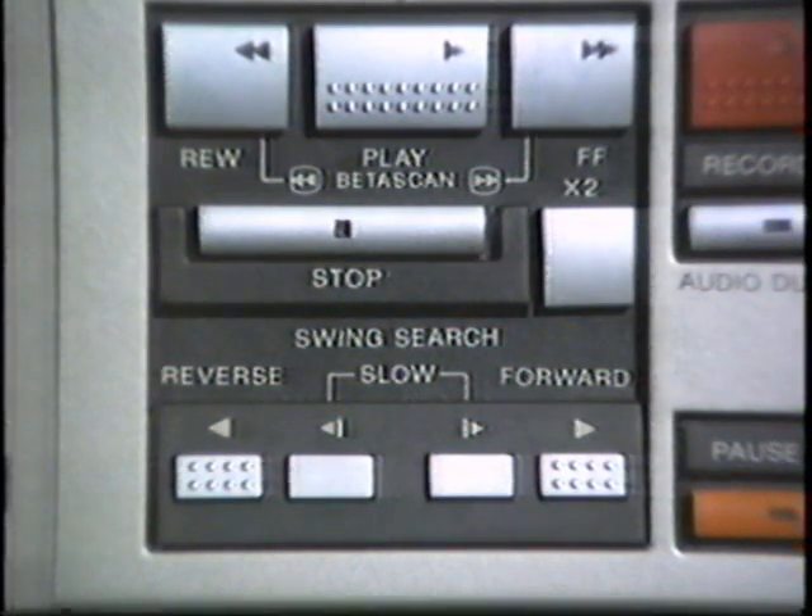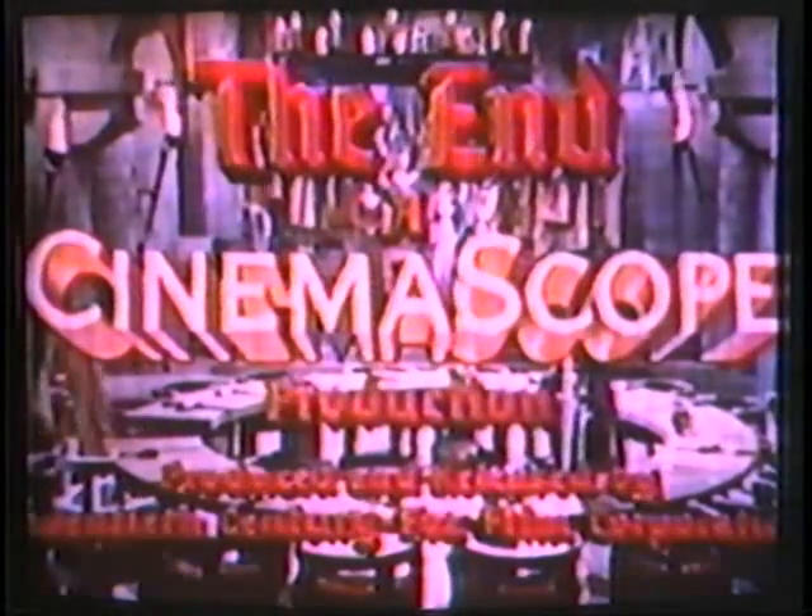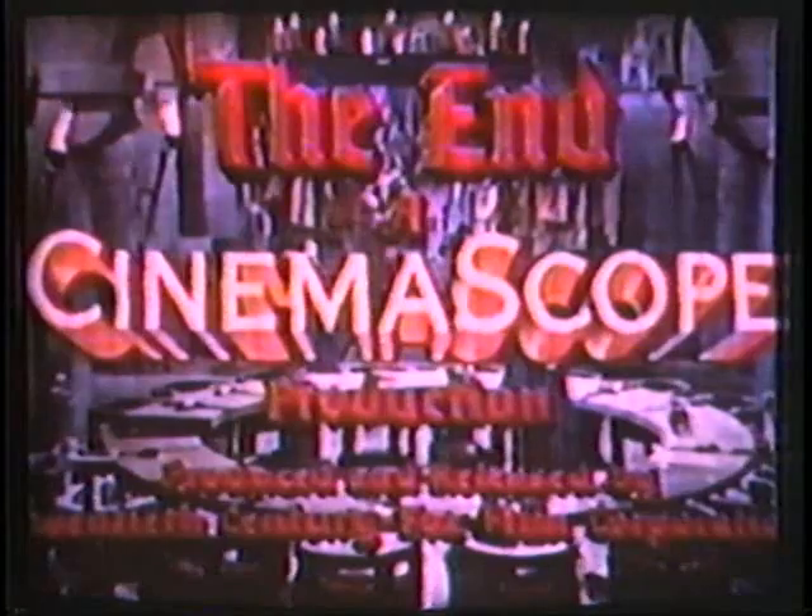That about ends the special effects from my Toshiba Betamax Beta Hi-Fi model. What you're looking at now is the front faceplate of another Betamax I have here — a portable, the Sony model SL-2000. You can see where it says 'Swing Search' on the front panel with a slow button and forward/reverse arrows. This is another system of special effects that allows you to make perfect edits. Say we're taping a movie off TV and we want to put a second show right after it.